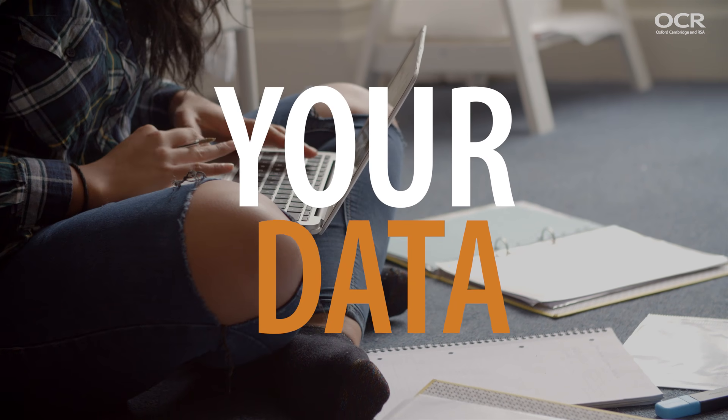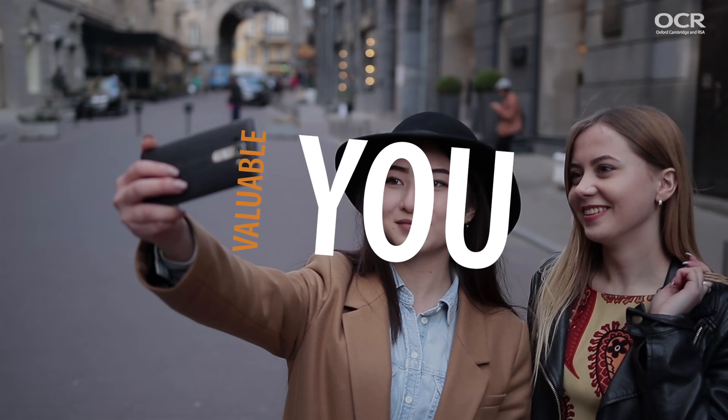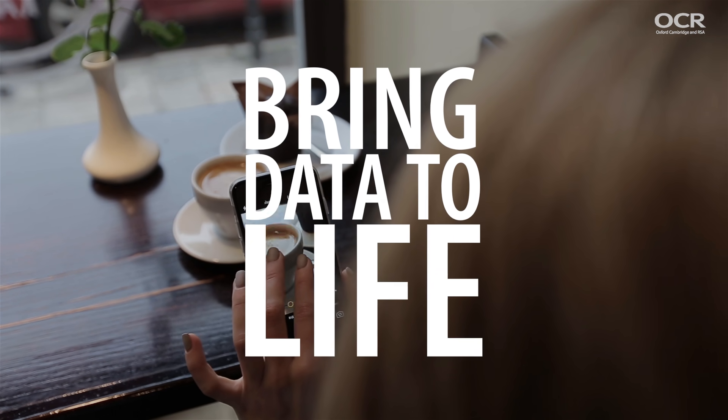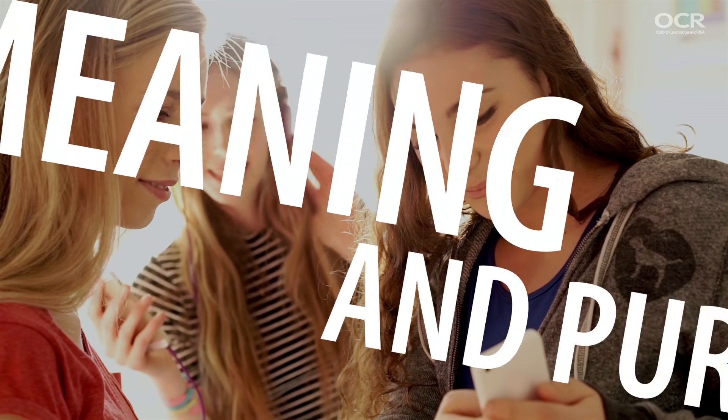An individual's data is really valuable, both to them and others. This qualification will help to bring data to life and how to give it meaning and a purpose.